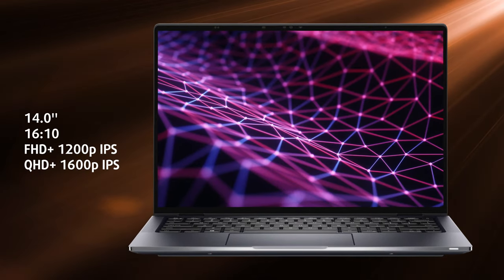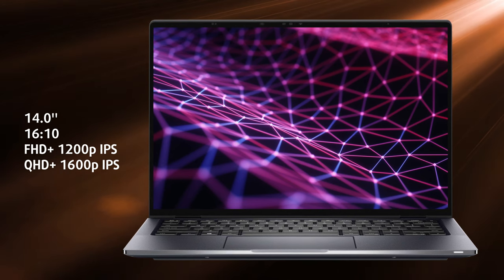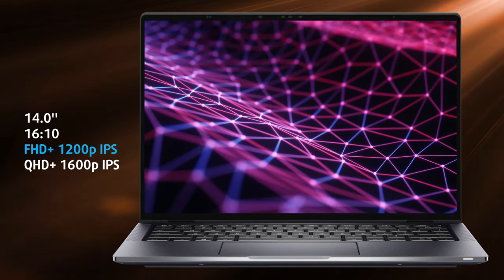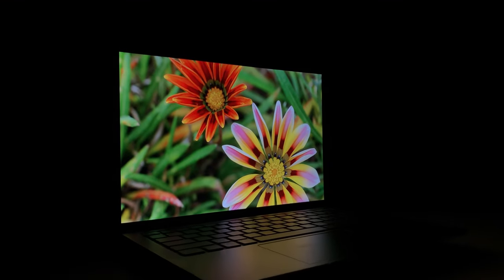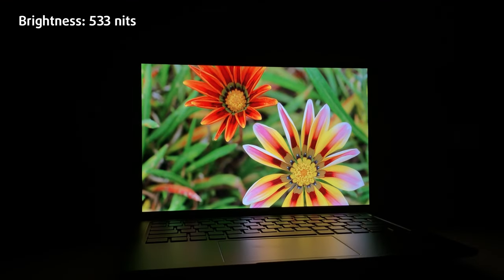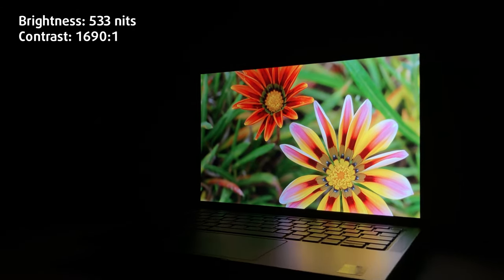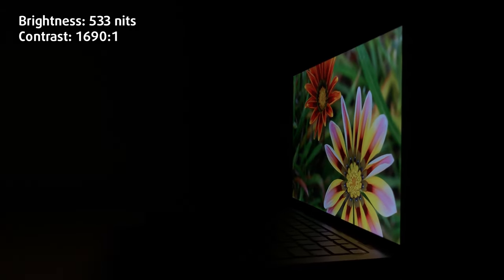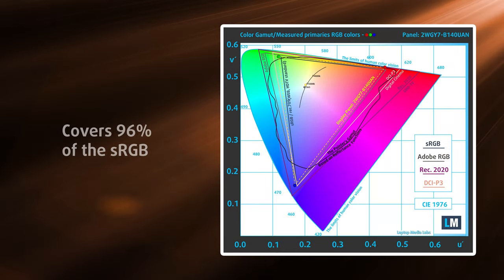With a premium business laptop, you get some of the best available displays. Here this means a 16:10 full HD IPS panel with excellent viewing angles and a peak brightness of 533 nits. The contrast ratio is very high as well, which means deep blacks and great colors. The 96% sRGB coverage contributes to that, so you can certainly use the device for any type of color grading, be it images or videos.